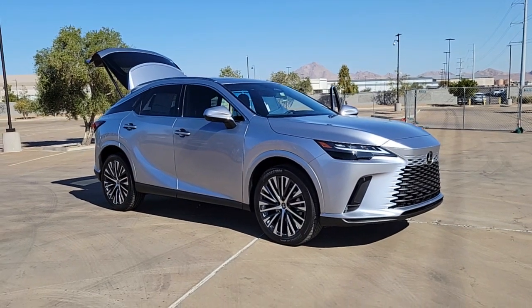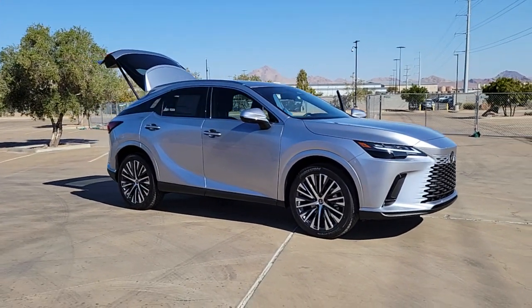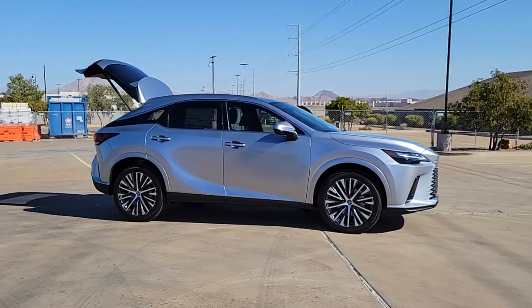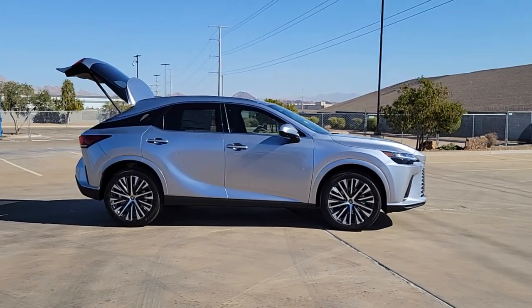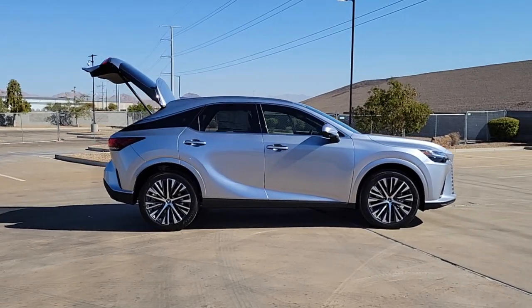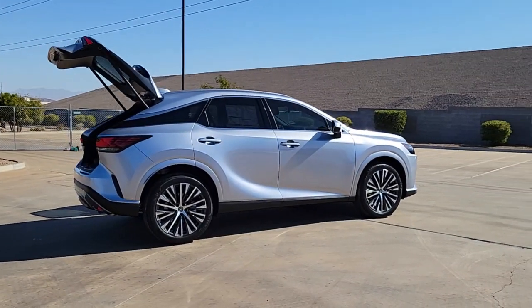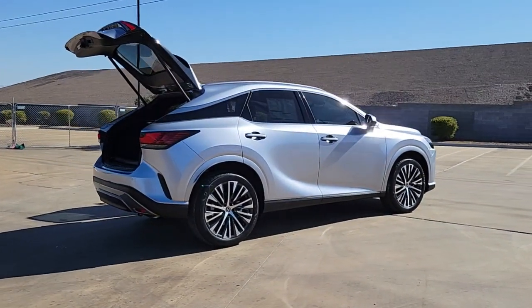This could be the car for you. The 2024 Lexus RX. Take a closer look at this captivating RX. From its calming high-end cabin to its creamy smooth ride to its suite of safety and infotainment tech, this refined SUV lets you cruise in comfort, confidence, and style.